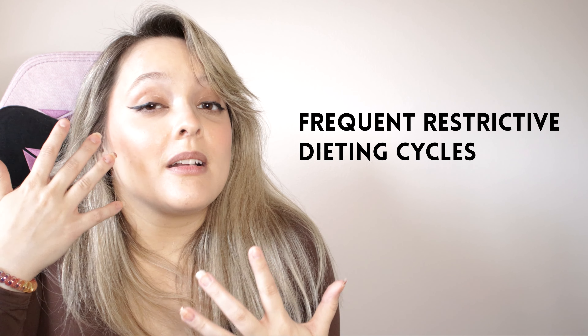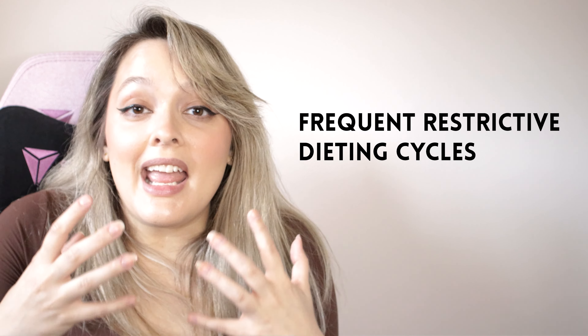Stress is another notable factor in insulin resistance. Stress causes systemic inflammation, which leads to insulin resistance. Chronic stress at work, at home, or just life in general can be especially detrimental because this creates chronic insulin resistance, and unfortunately is a lot of the time what leads to type 2 diabetes.